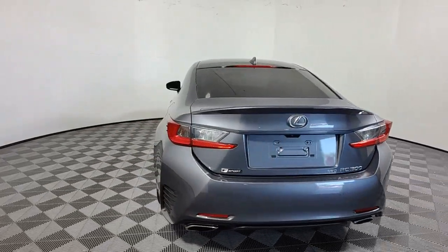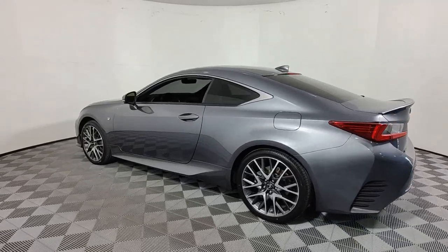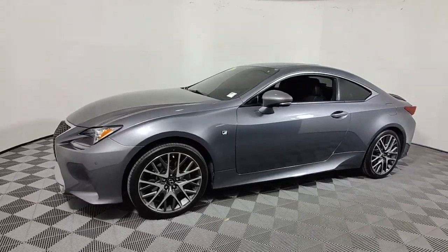Here's a boldly styled RC. This seductive coupe offers luxurious comfort, velvety performance, a host of advanced safety and connectivity features, and powerful acceleration worthy of its daring spirit.